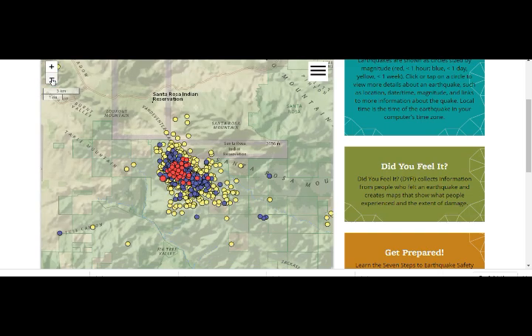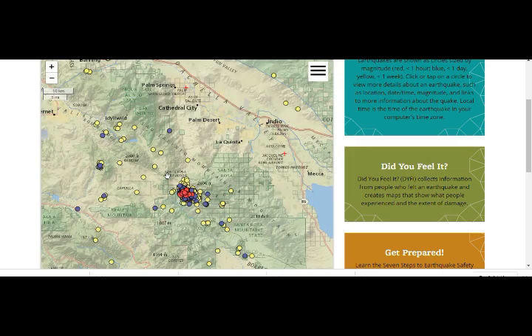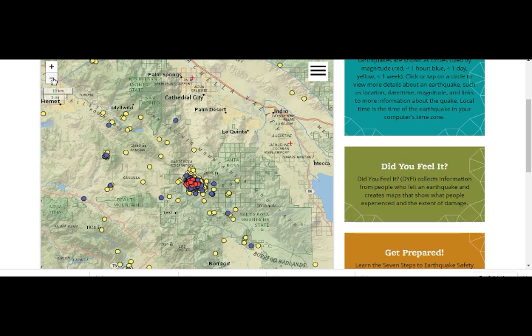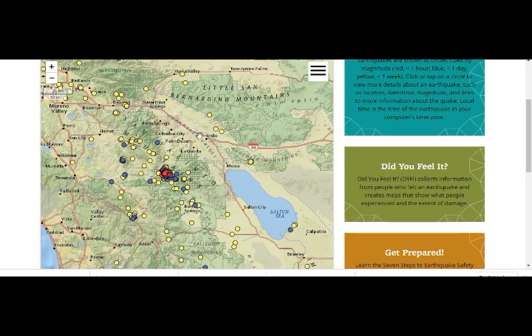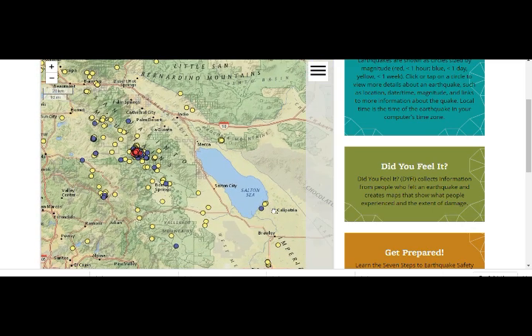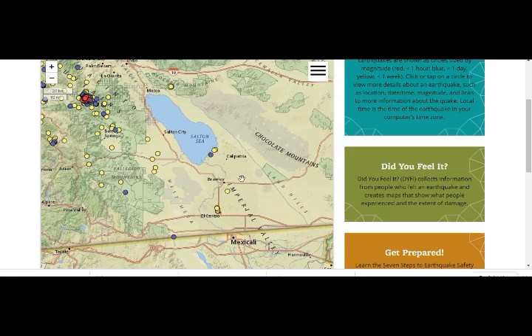There is magma under there — there's magma under the whole of the San Andreas Fault, and this whole thing is a volcanic area. The Salton Sea is a volcano. The Imperial Valley has a geothermal plant there, and there's one right across the Mexican border as well, tapping into that magma.